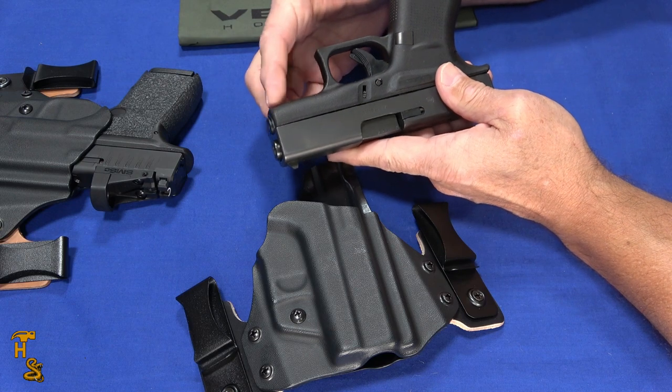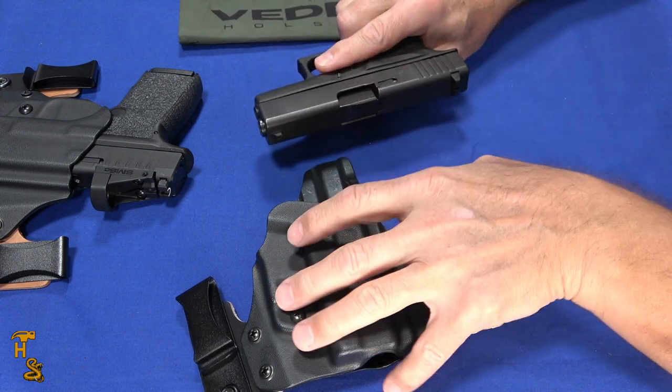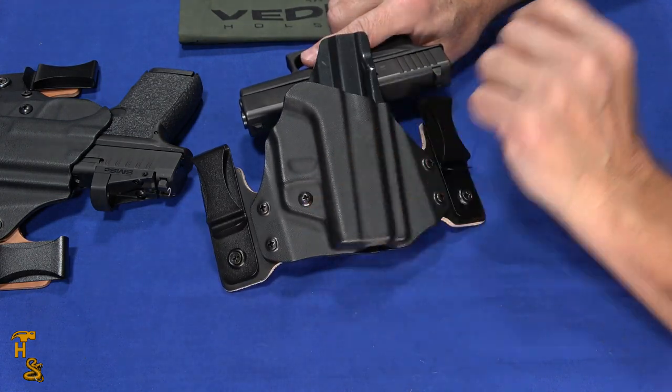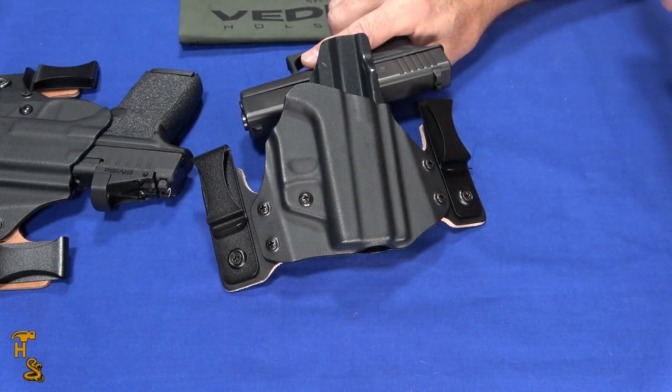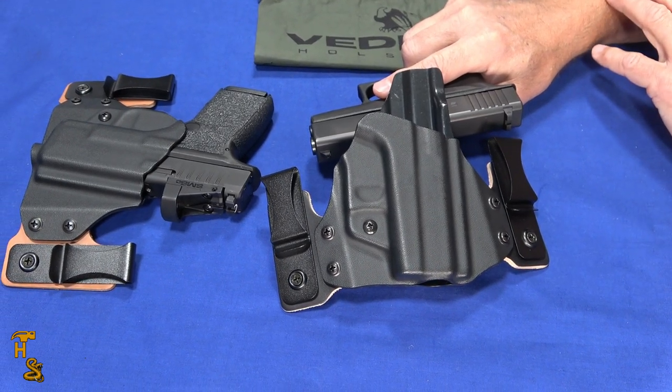On these smaller Glocks, they tend not to have a rail, so that's the only way you get a laser. So it's actually cool — you can get support for that laser guard on this line, as well as getting support for TLR, Olight, and a lot of the other popular light manufacturers.